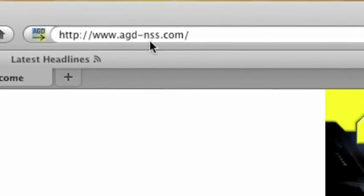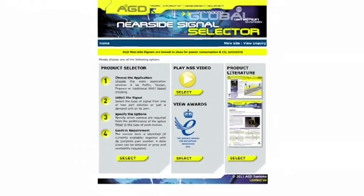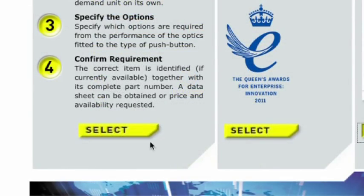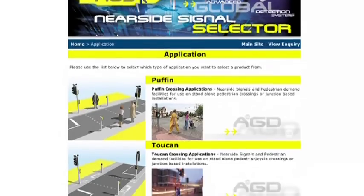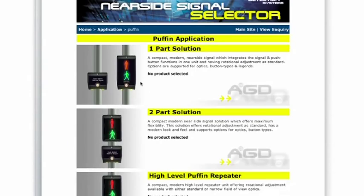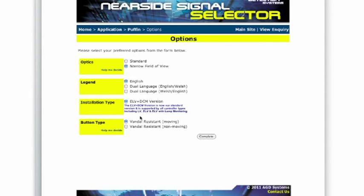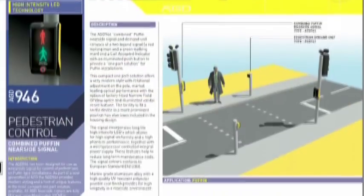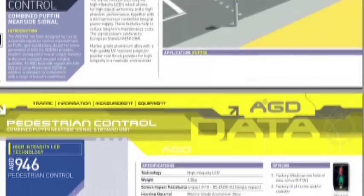A user-friendly web-based near-side signal selector guides designers through the varied product range to identify the best signal for a host of Puffin and Toucan applications. Customers fully endorse this web-based selector and the ease with which AGD signals can be selected. The web-based selector for the AGD-94X has been good because it tells you how the product can be used and what the best functionality of it is.